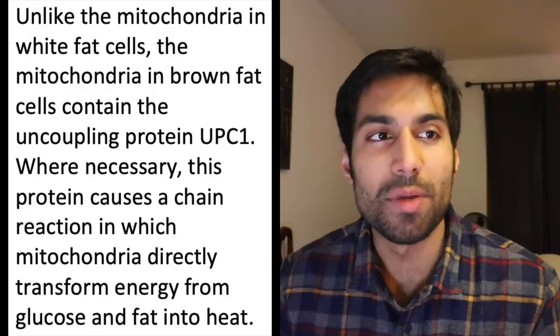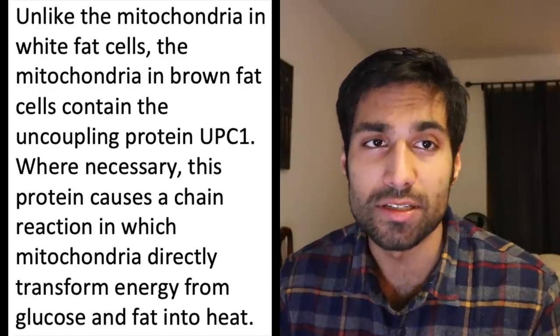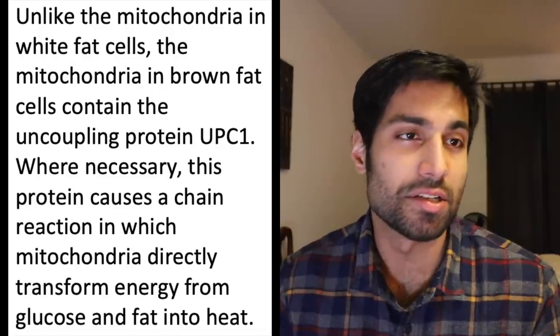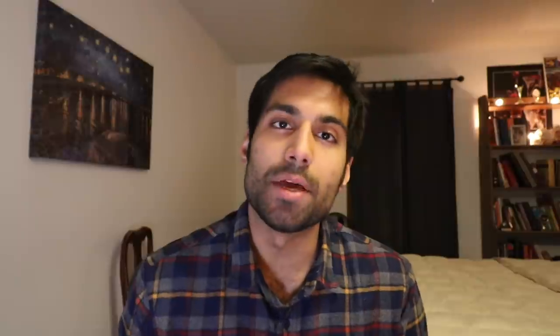The third component of the Wim Hof method is cold exposure. Studies found that when Wim Hof is immersed in cold conditions, his metabolic rate is at 300% of what is normal, and his body is producing a tremendous amount of heat. Cold exposure also activates the body's production of brown fat, which is a really good thing. Unlike the mitochondria in white fat cells, the mitochondria in brown fat cells contain the uncoupling protein UCP1. This protein causes a chain reaction in which mitochondria directly transform energy from glucose and fat into heat. Babies have a lot more brown fat than adults, but Wim Hof has a much higher amount of brown fat compared to the average adult, likely due to his constant cold exposure.